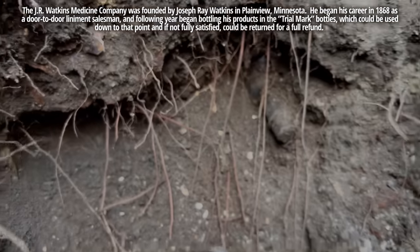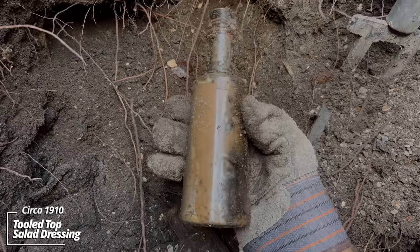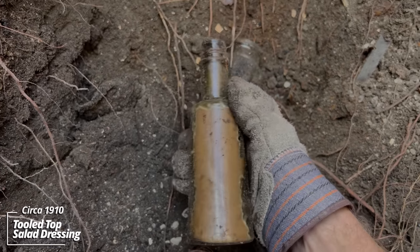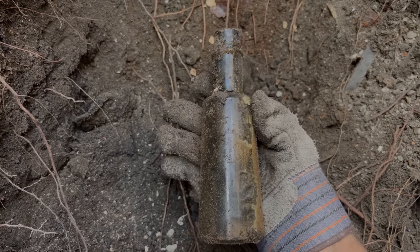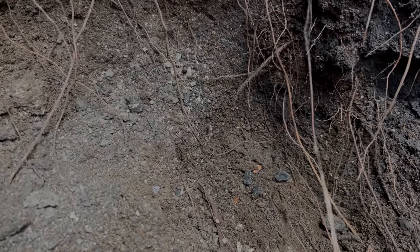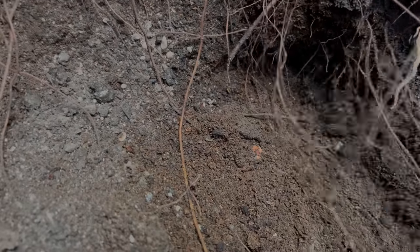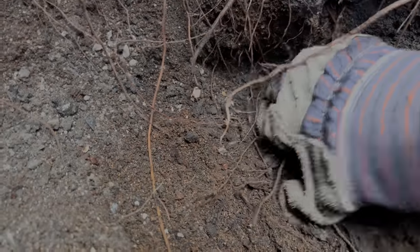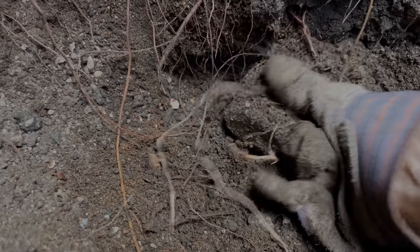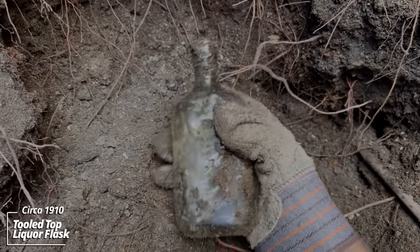Awesome — I saw one more. Clear these roots out. That's unusual — looks like a tooled-top condiment container, cool shape. Some kind of glass pitcher or something right here — cut glass possibly. Can see all these undigested seeds in the outhouse use layer. Looks like there's another one — this might be a liquor flask. Tooled top, some newspaper stuck to it — used to use newspaper as toilet paper back in the day.